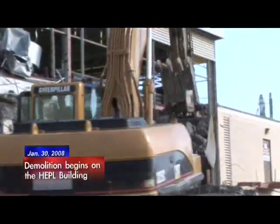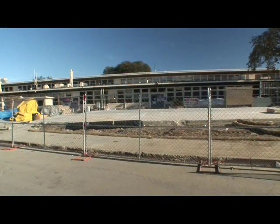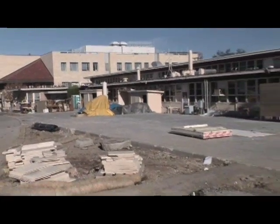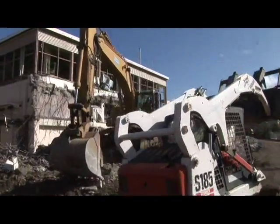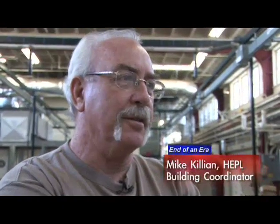We're standing in the main bay. This is building 04-250, Hansen Experimental Physics Laboratory — in the old days it was called the High Energy Physics Laboratory. It's somewhat sad to see 60 years of research just be demolished. I think normally over the years we had 9 or 10 PhDs — lots of them. I couldn't even begin to give you a number.